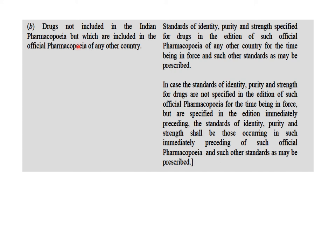Drugs which are not included in the IP but which are included in the official pharmacopoeia of any other country — in such a case, the standards for identity, purity, and strength specified in the edition of the official pharmacopoeias of any other country in force for the time being have to be followed, along with any other prescribed standards. In case the standards are not prescribed in the latest edition of the official pharmacopoeia of any other country but are official in the previous edition, then they will follow standards from those earlier editions as well as any other prescribed standards.